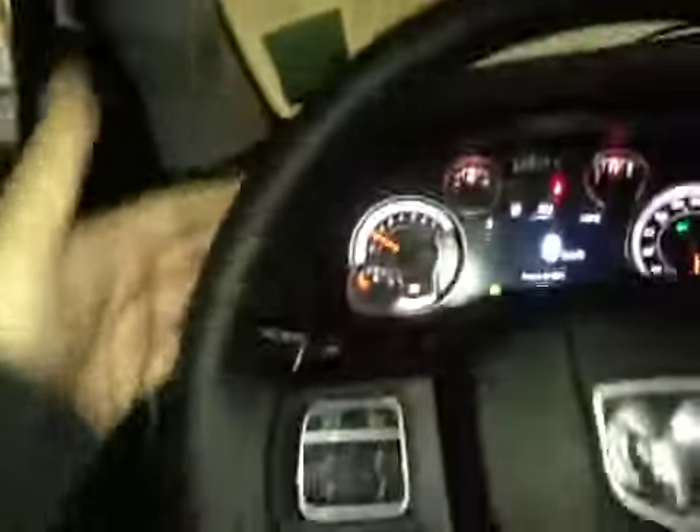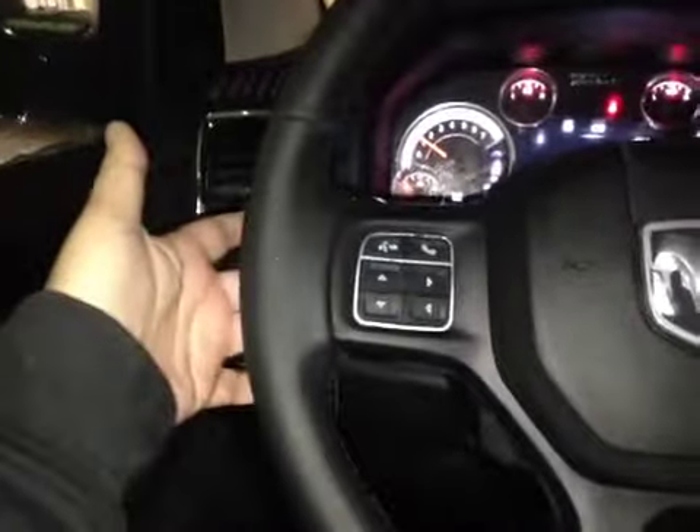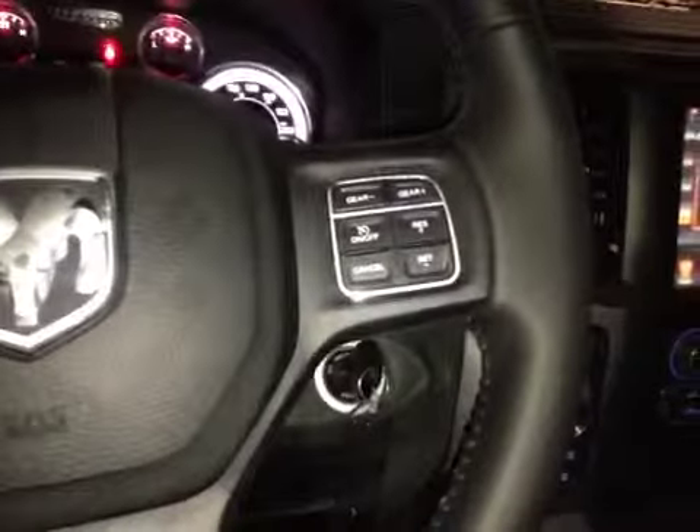Here's your dash. On this leather wrapped steering wheel we have your Bluetooth as well as your dash controls and your stereo sound system controls just behind, as well as your cruise control.